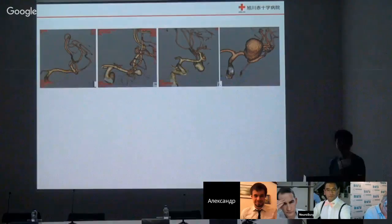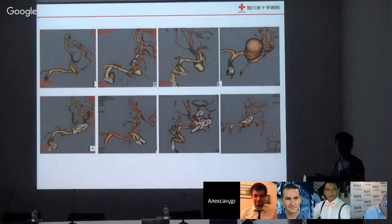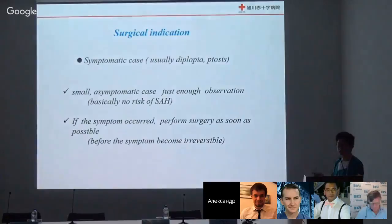Usually with aneurysms, if the size becomes larger, the surgical risk also becomes much greater — surgical risk increases with aneurysm size. But for cavernous ICA aneurysm, we don't approach directly. Only high flow bypass and IC occlusion are needed. So size is not a significant surgical risk factor.